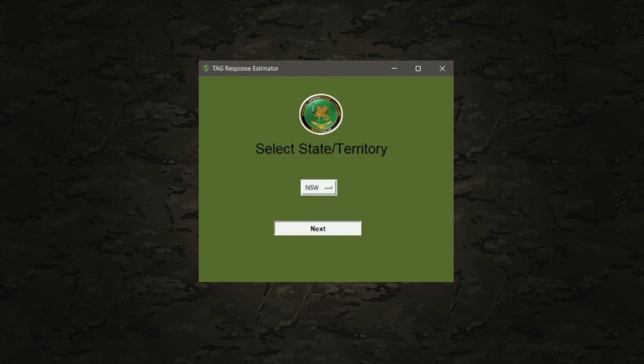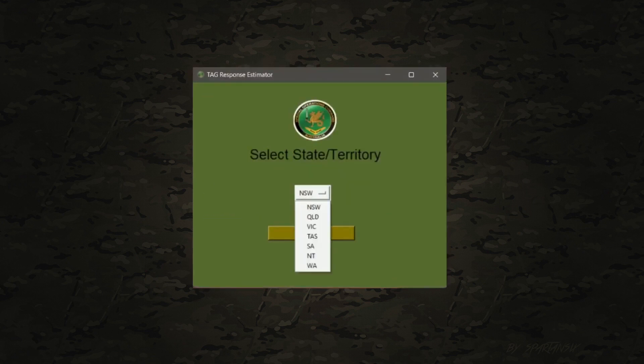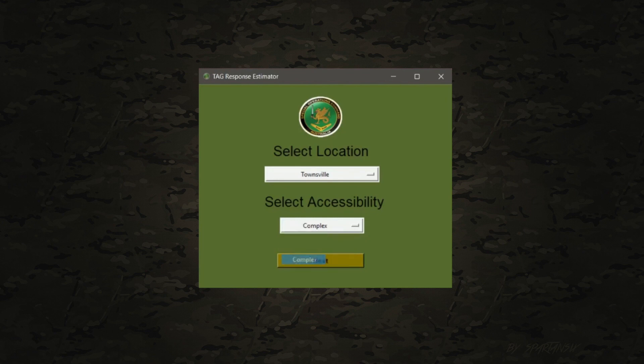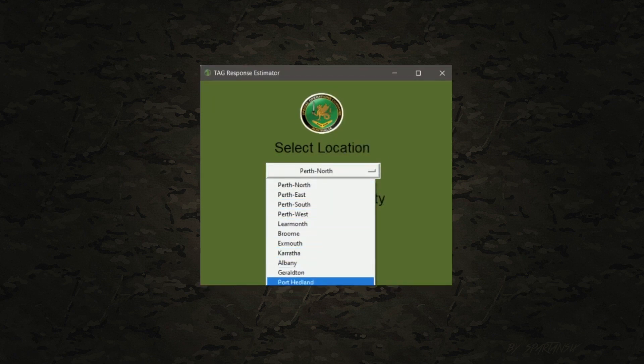Locations which are closer to an RAAF base have access to Taipan helicopters, with a maximum range of 800km, allowing access to remote areas within this boundary. The two TAG East locations are based in Sydney and Townsville. Hence, locations closer to those two will have quicker access via the Taipan helicopter, resulting in less time taken by the TAG team to reach the correct destination.